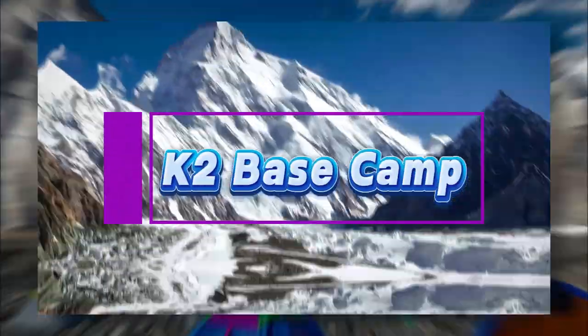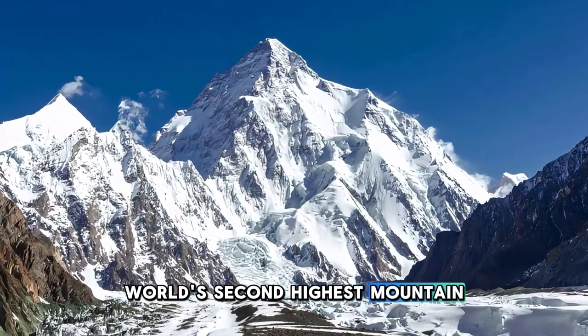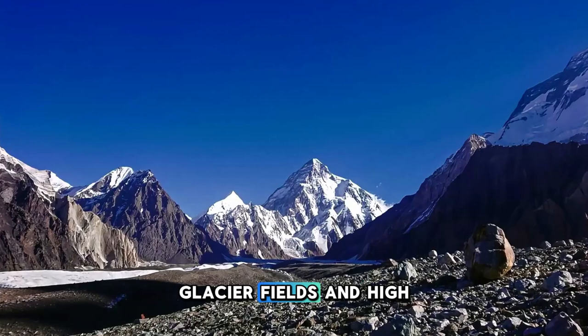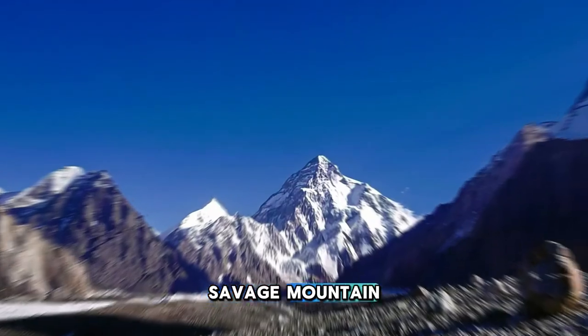K2 Base Camp. Embark on the ultimate adventure to K2 Base Camp, the gateway to the world's second highest mountain and one of the most challenging treks in the world. Trek through remote valleys, glacier fields, and high-altitude terrain as you journey to the foot of K2, also known as the Savage Mountain.